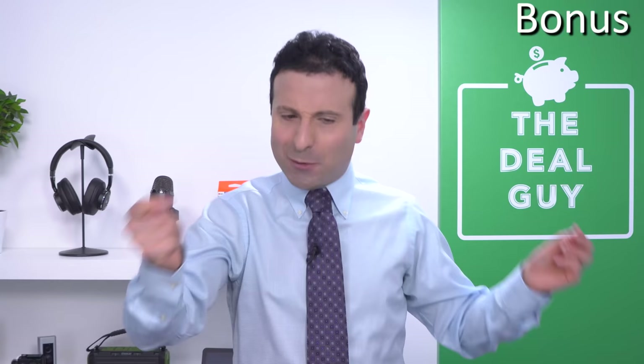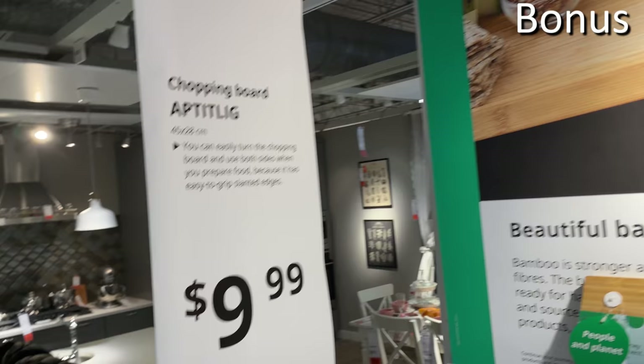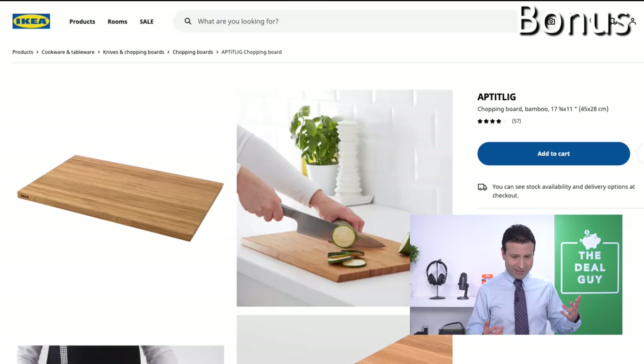And finally, bonus number nine — the big finale: an oversized cutting board made entirely of bamboo for $9.99. These thick-cut bamboo chopping boards not only protect your countertops but also serve as a nice serving piece for a charcuterie board, cheese, or meat. Or if you're running low on serving platters, $9.99 is a great option and a must-buy at IKEA.